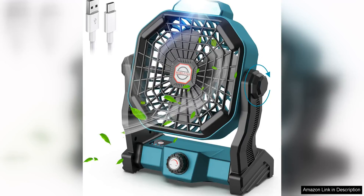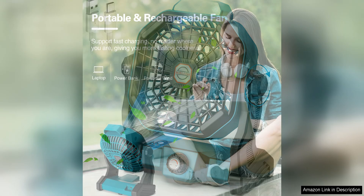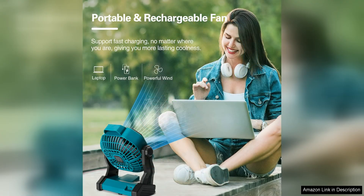The Conballa Portable Battery Operated Fan with LED Lantern is a must-have for outdoor enthusiasts. With a powerful 10,400 mAh battery, this compact fan can keep you cool for hours on end. The fan has three speed settings, allowing you to adjust the airflow to your liking.